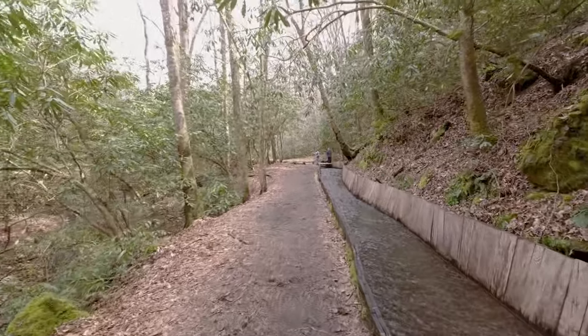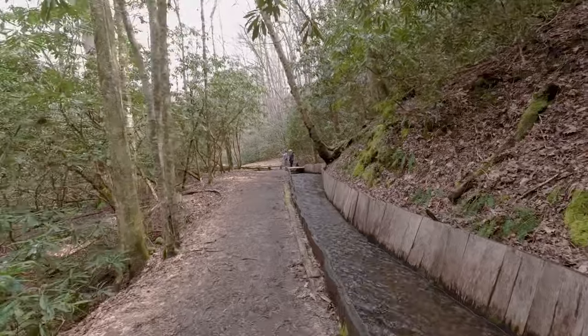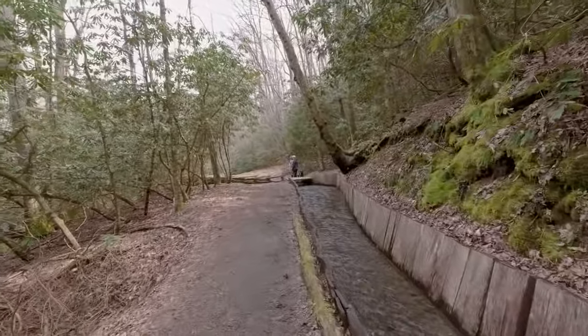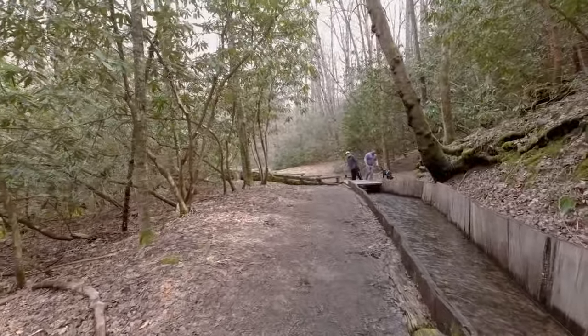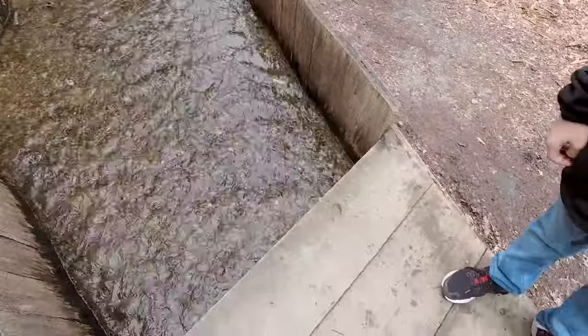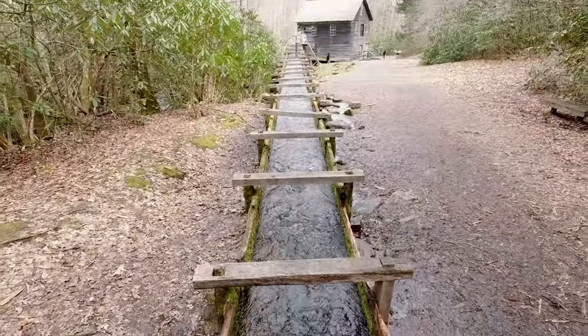Back on the trail, heading back up towards the gristmill. You know what's fun to say? Gristmill. So we just came down that short trek down the trail, following the man-made stream, I think. Back up to the gristmill.